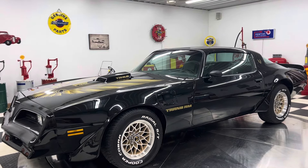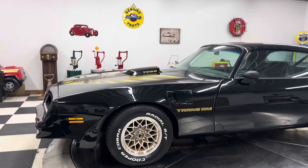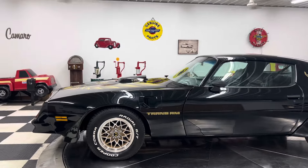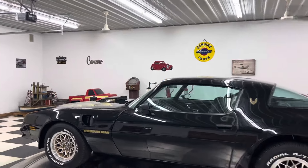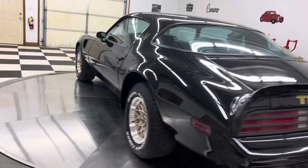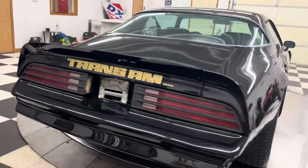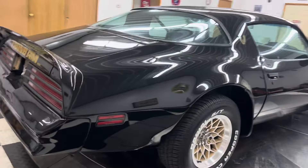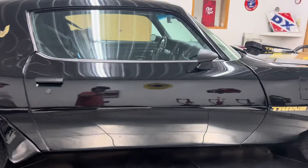Adam here at Kenyon Classic Cars in Clarence, Iowa. This afternoon we're going to show you the 1978 Pontiac Trans Am — the black Smokey and the Bandit car. Beautiful black '78 Trans Am. It's got a 468 cubic inch Pontiac stroker engine underneath the hood and an automatic transmission.